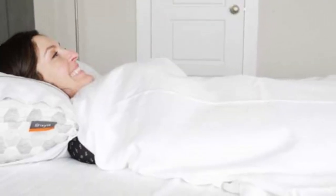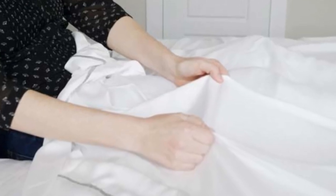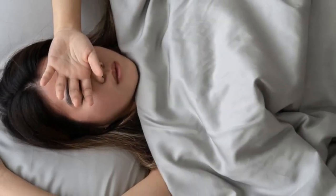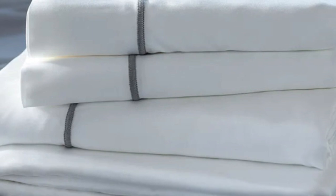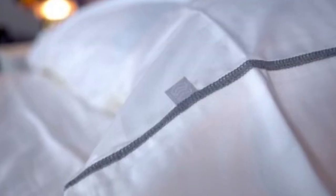They're some of the best bamboo sheets for the money because you can find great deals year-round. What to keep in mind: Layla's signature colors are white and gray, and those are the only color options available. Some may like the white sheet look and feel, but if you want more bold and colorful choices, you'll need to look elsewhere. Pros: cool to the touch, silky feel. Cons: only white and gray color options.